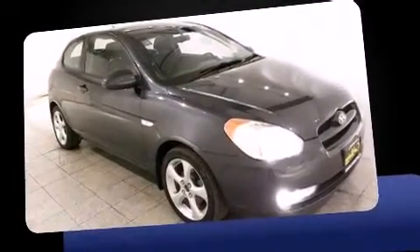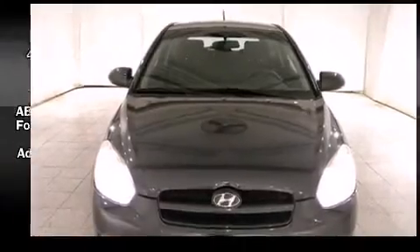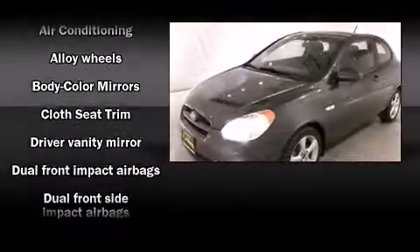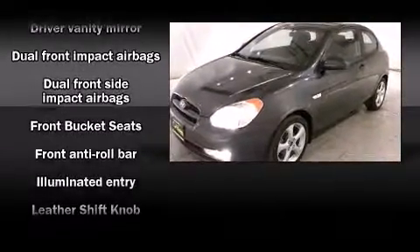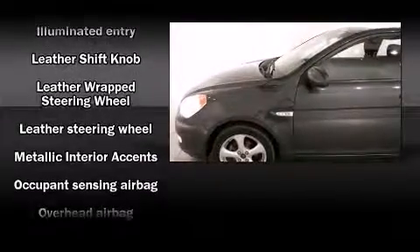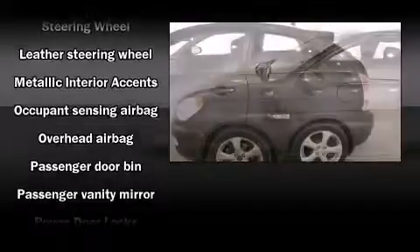remote keyless entry, and a split folding rear seat. Audio features include a CD player with AM/FM radio and six speakers, enhancing the audio experience throughout the interior. Take assurance in the inside curtain airbags, providing head protection in the event of a severe collision.